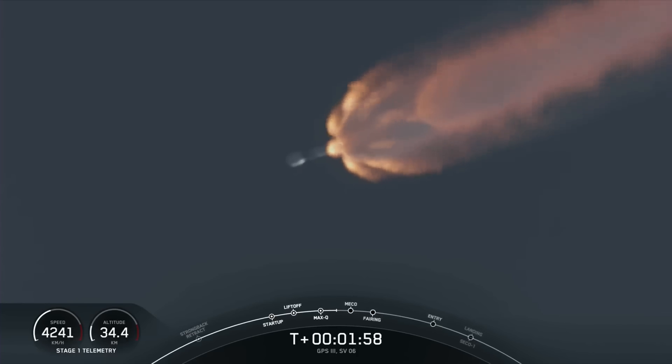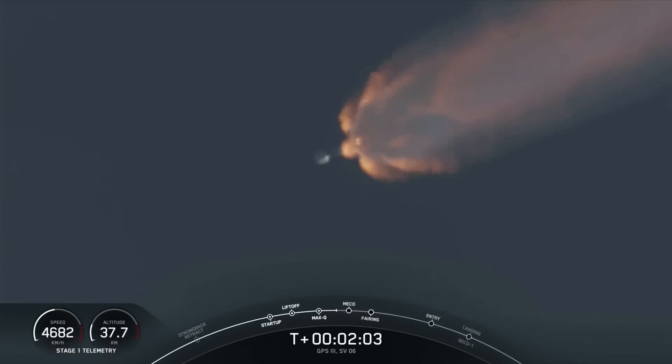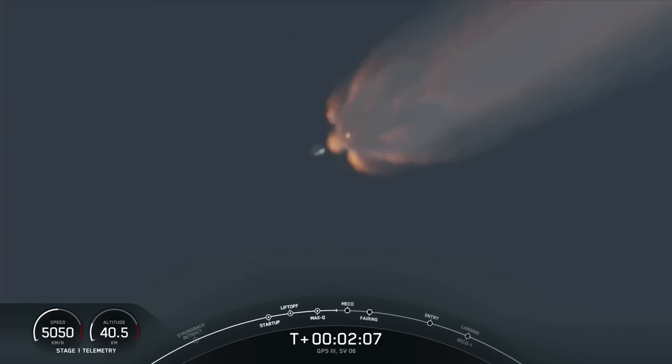In about 30 seconds, we'll have three events coming up in quick succession. The first event will be main engine cutoff, or MECO, followed immediately by stage separation. The third event being second engine start one, or SES-1, as it's written on your timeline at the bottom of the screen.